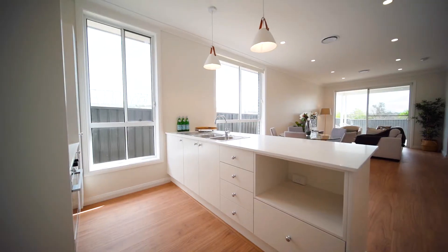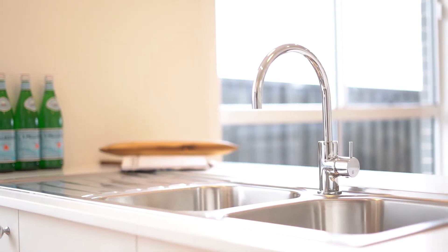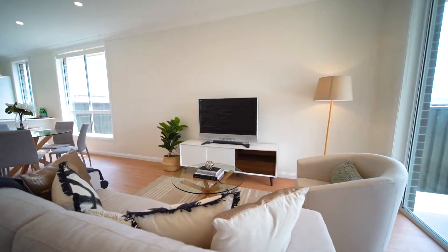A large breakfast bar made to fit a family is made of stone, and the kitchen is fitted with Fisher & Paykel appliances and has a gas cooktop. The large combined family and dining room is light filled and leads to outside.